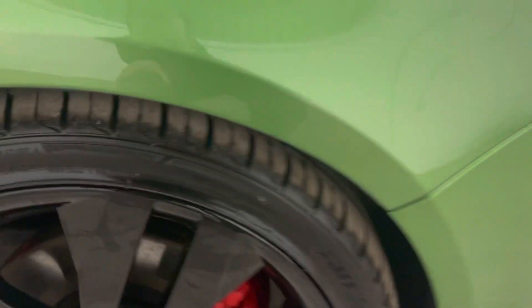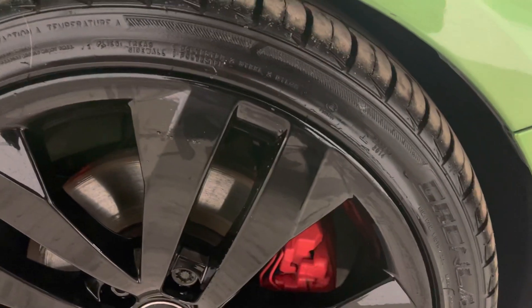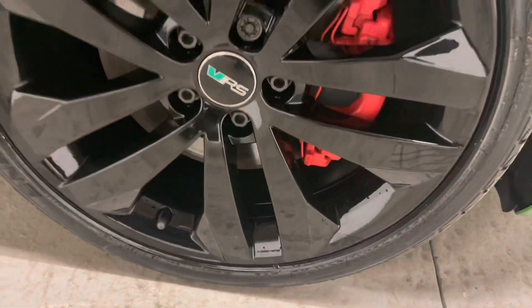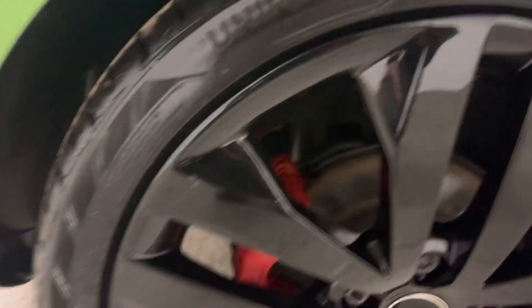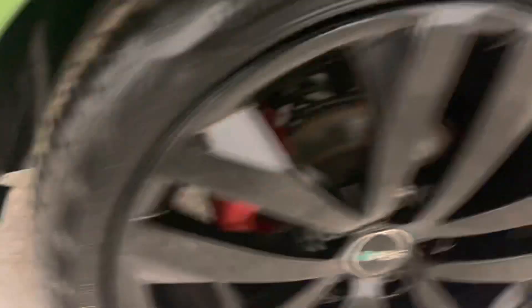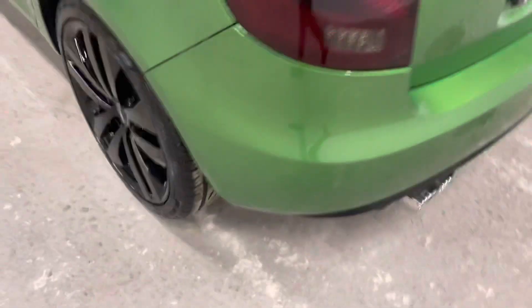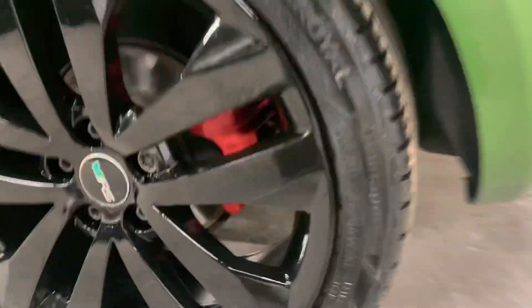Let's have a look at the wheels. There's just a bit of water on the wheels — I've just washed the car off, as you can see. But hopefully you can see they are absolutely immaculate, not a mark on them. The rear passenger wheel again is absolutely immaculate.